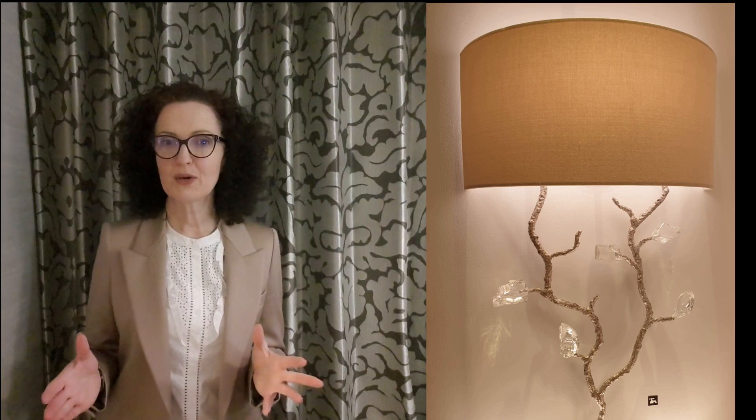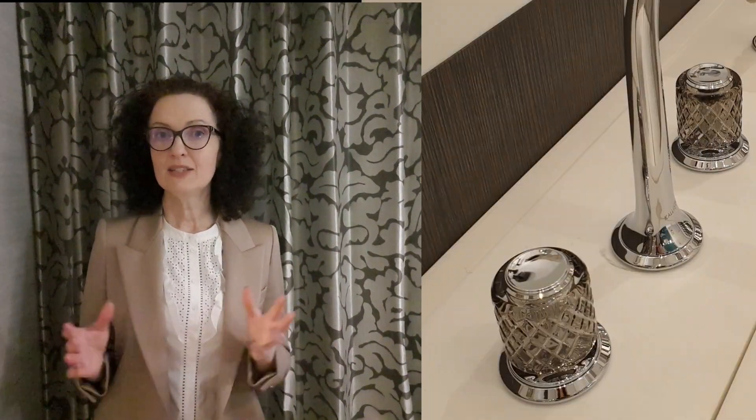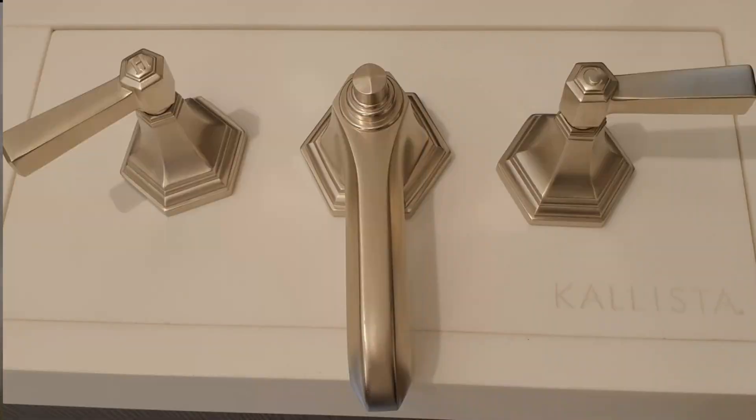For a glamorous look, how about these wall lights in the cloakroom? These crystal taps would look wonderful in a principal en suite. I really admire these art deco inspired taps.